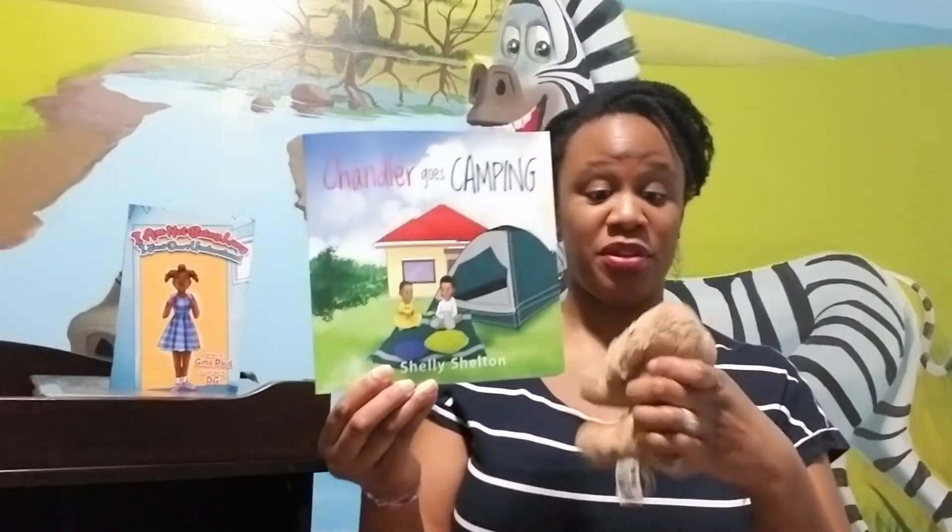We are sitting so quietly, ready to listen to our story. Let's get to it. Chandler Goes Camping.